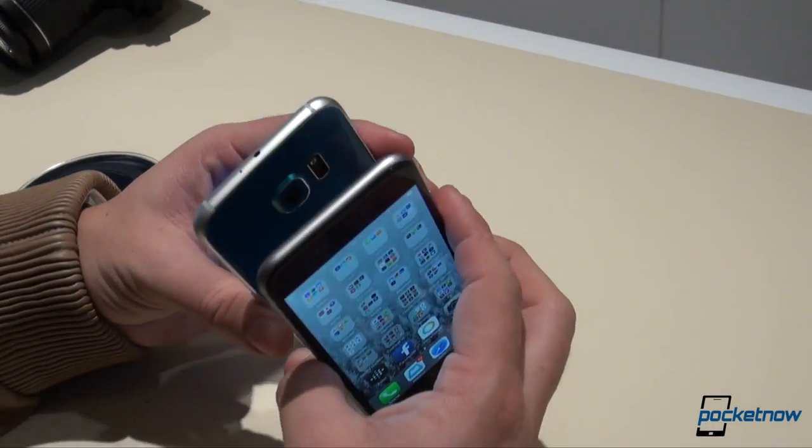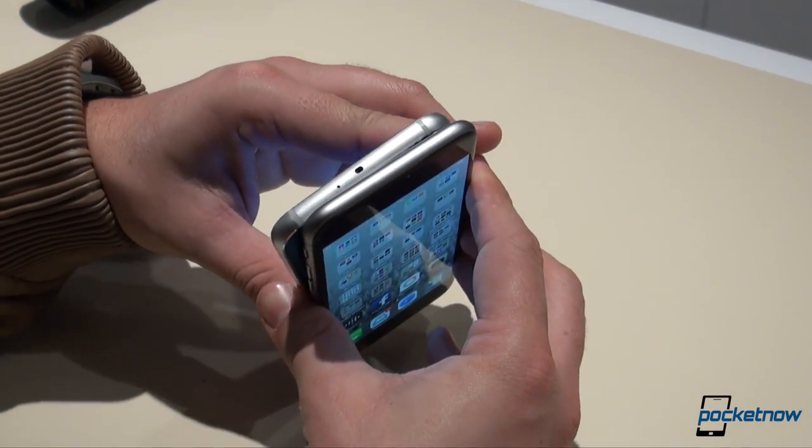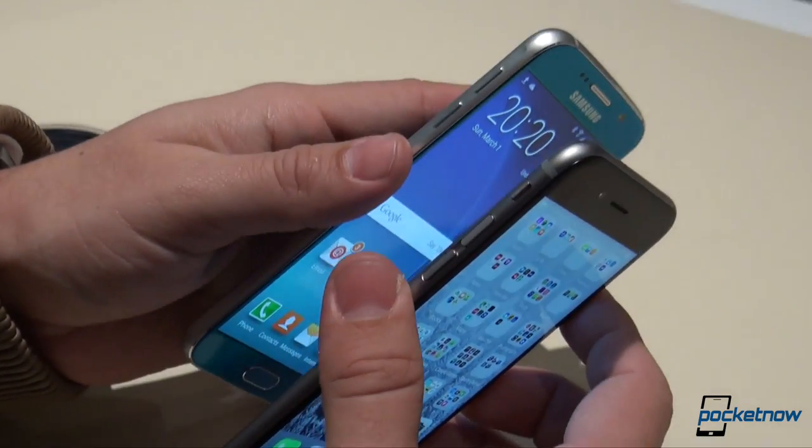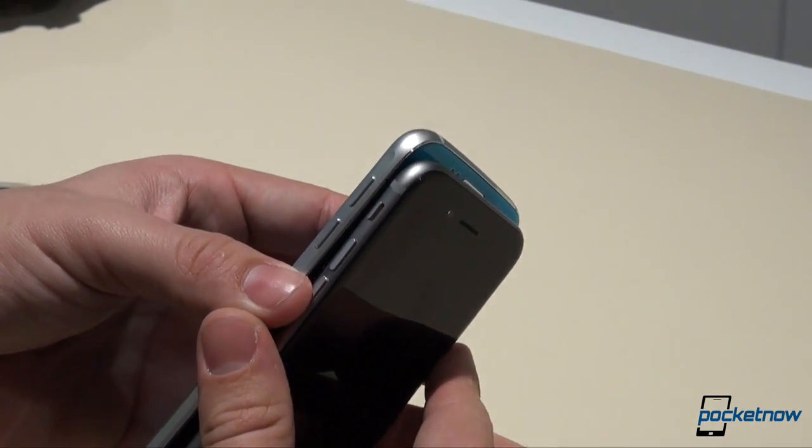That being said, both devices feel premium in the hand, and we'll leave it up to our full review to determine how well these materials last, but overall, we don't seem to have a lesser phone on either hand here.